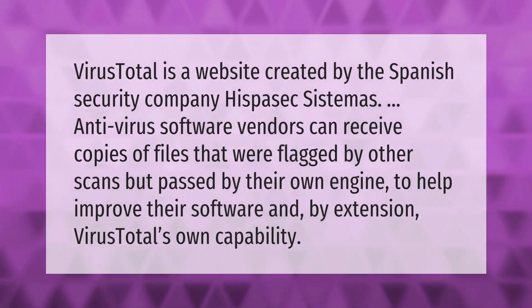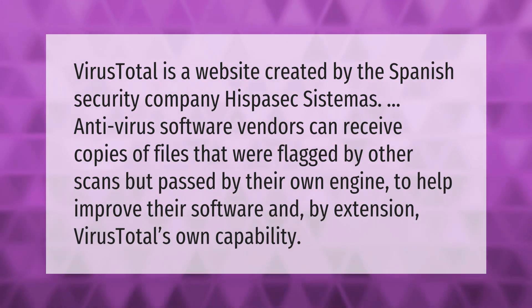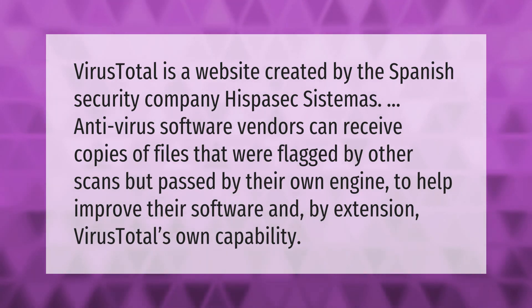VirusTotal is a website created by the Spanish security company Hispasec Sistemas. Antivirus software vendors can receive copies of files that were flagged by other scans but passed by their own engine, to help improve their software and by extension VirusTotal's own capability.